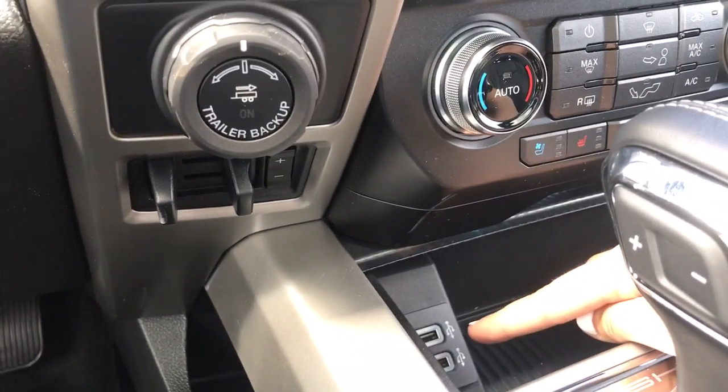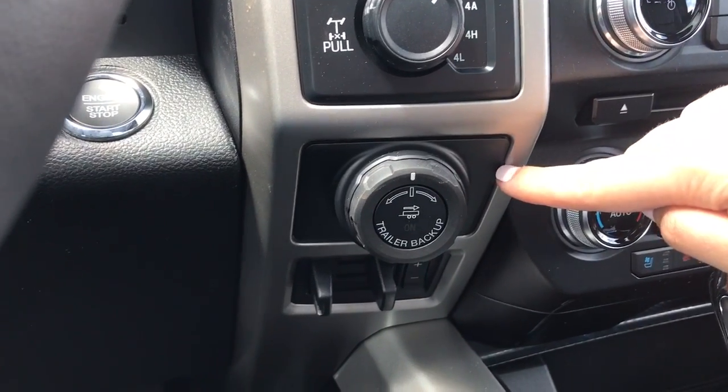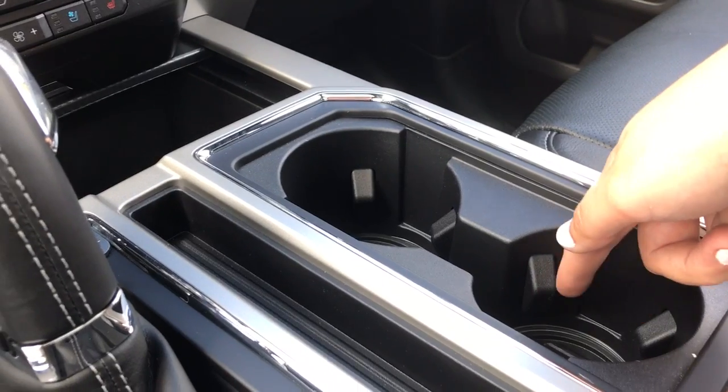Both driver and passenger enjoy heated and cooled seats. Below that's a little storage bin with two USB outlets. Off to the side is your 4x4 with locking differential, pro trailer backup, and your integrated trailer brake controller.